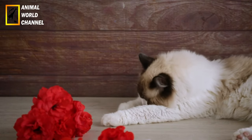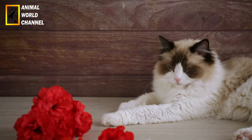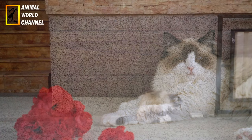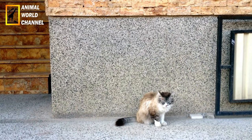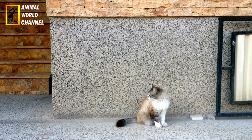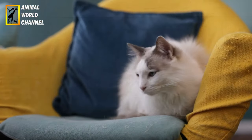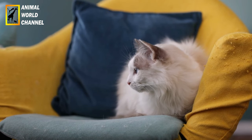Origine : la race ragdoll a été développée dans les années 1960 en Californie, aux États-Unis. Une éleveuse nommée Ann Baker a croisé un chat blanc de type angora nommé Joséphine avec plusieurs autres chats, ce qui a donné naissance à des chatons aux traits uniques. On pense que les ragdolls descendent d'un mélange de chats persans, birmans et birmans.